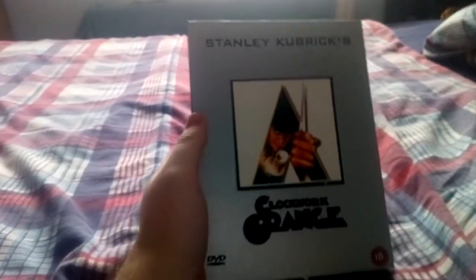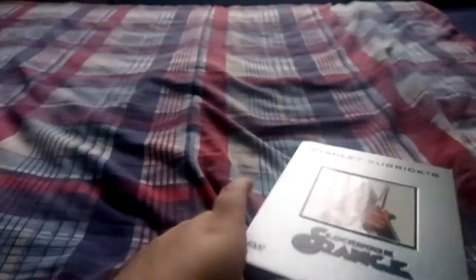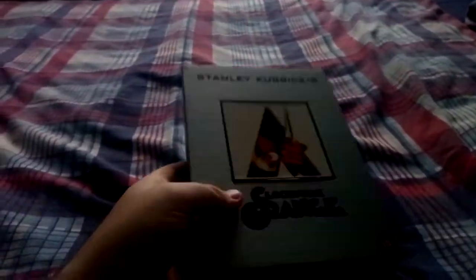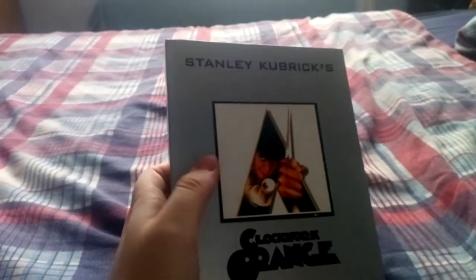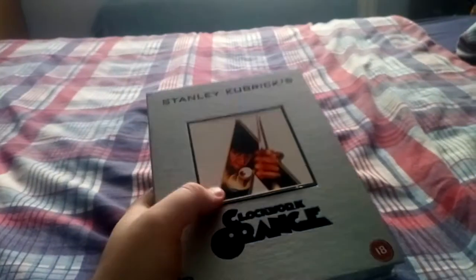So recently I purchased on eBay this limited edition box set release of A Clockwork Orange. I'm not sure of the exact date — I guess 2001 or something, around the time it first came out on DVD. I've not seen any unboxing videos for it, so I thought I'd make one and show you what it looks like.